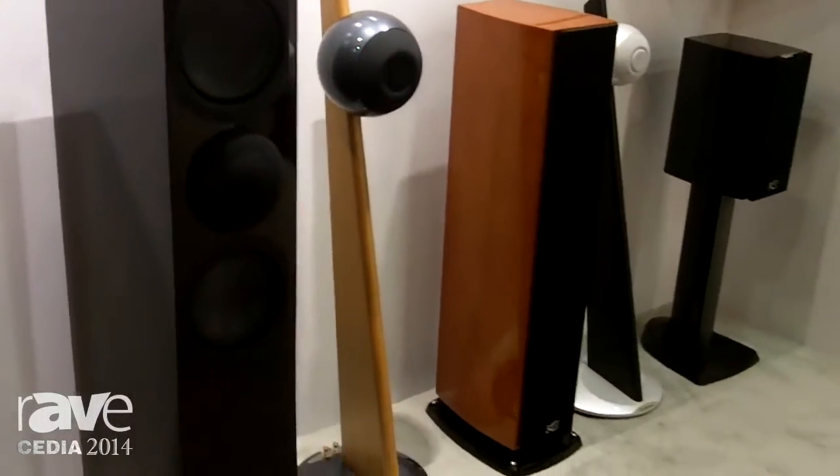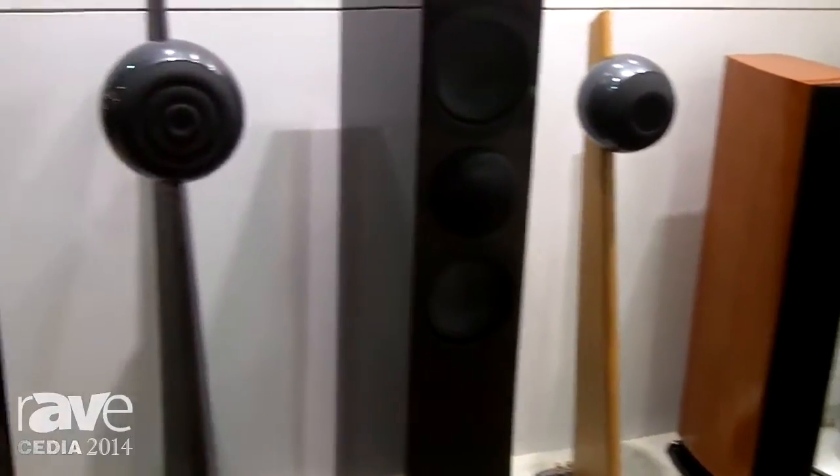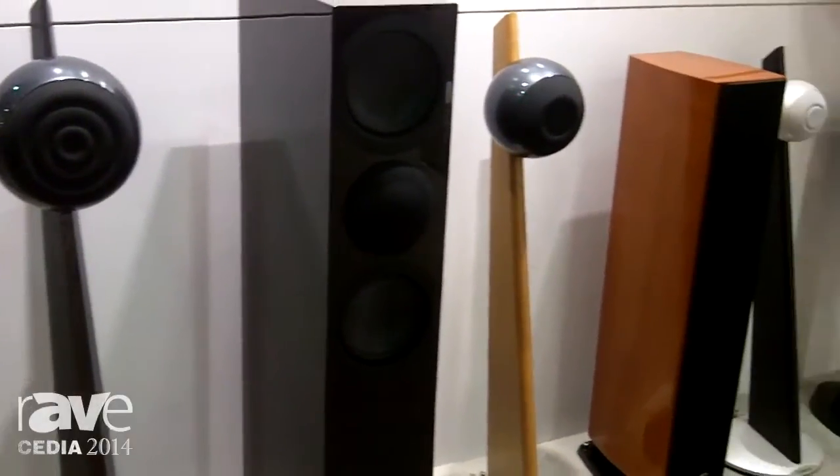We have here the entire range of Cabas loudspeakers, all using the brand's signature coaxial drivers — floor standers, live loudspeakers, and also an entire set of custom installed solutions.